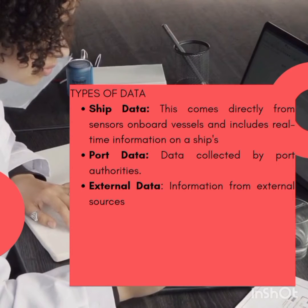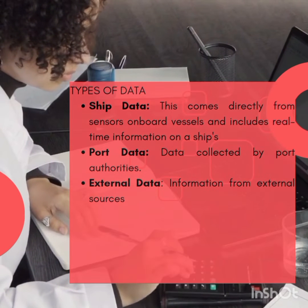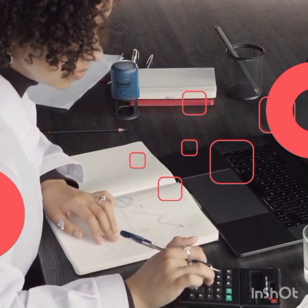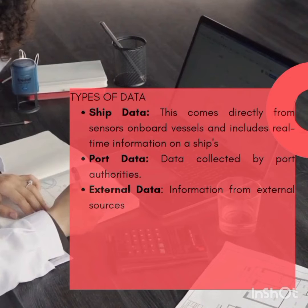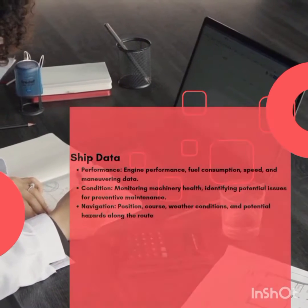Condition monitoring covers machinery health and identifying potential issues for preventive maintenance. Navigation data includes position, course, weather conditions, and potential hazards along the route. Port authorities collect data on cargo types, volumes, and destinations of goods being shipped.